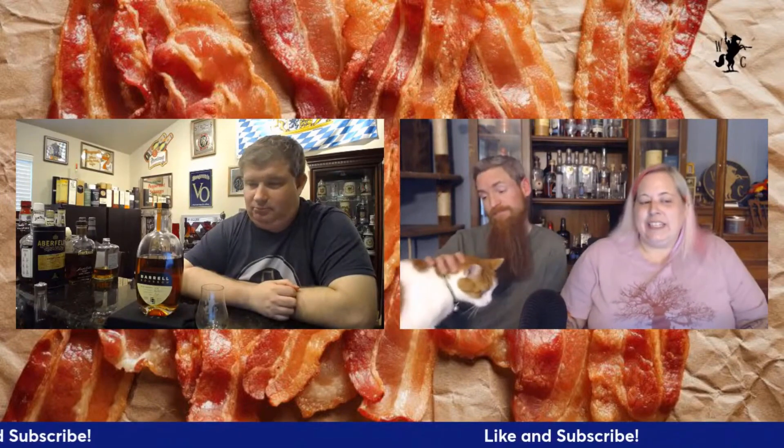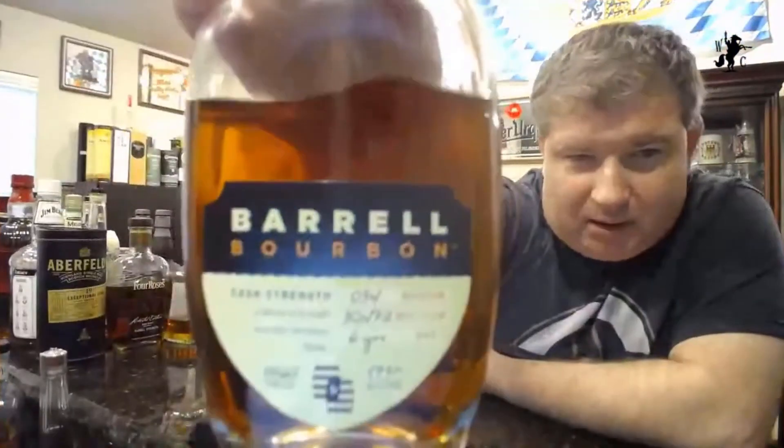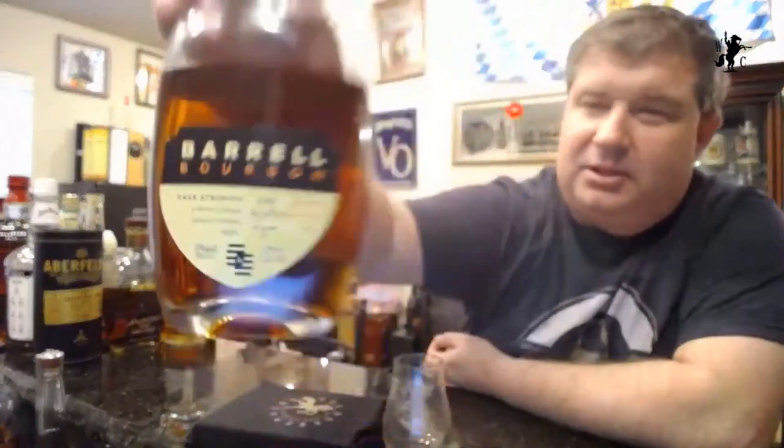Be sure to hit that like and subscribe button and click that notification bell. Barrel Batch 34: beautiful six years, cask strength, non-chill filtered. This was sent to us by Barrel. It is 57.31% ABV, and it's a very specific blend made of six, eight, ten, and fifteen year old barrels — starting with a base of high corn barrels, then high rye barrels added, then a vatting of ten and fifteen year olds to finish the blend. It's a blend of straight bourbon distilled in Tennessee, Kentucky, and Indiana, all aged in white American oak and bottled in Kentucky.